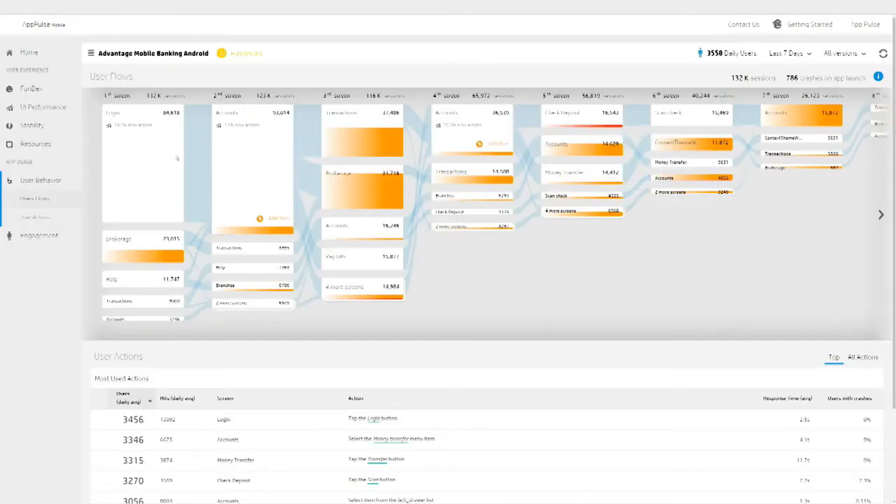Using pattern matching, Vertica also gives AppPulse Mobile the power to display common user flows. Here we see the most common paths that users take screen by screen — where they entered, where they exited, and everything that happened to them along the way, from performance to crashes. Mobility teams can use this data to optimize every step of the user experience.